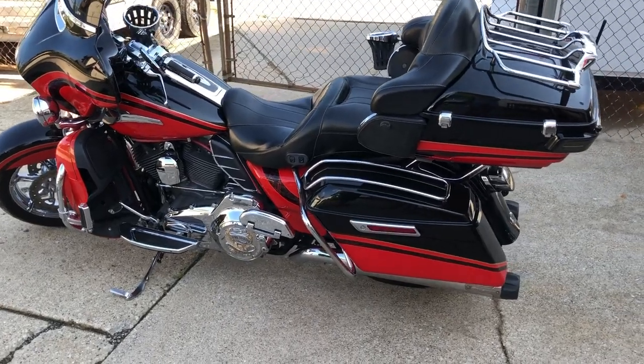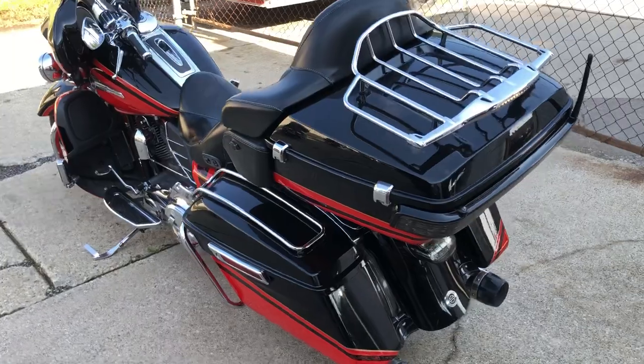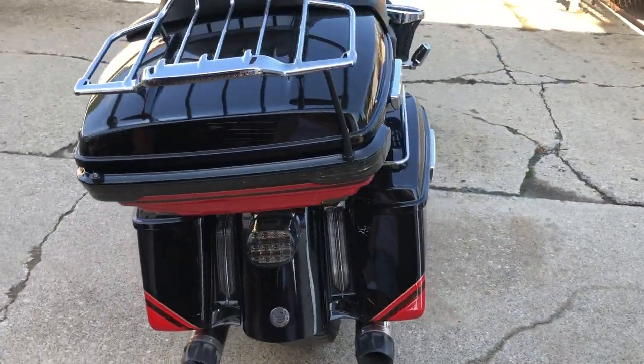Hey guys, ApprovalPowerSports.com here doing some videos on some stuff that just came in. Check this one out — 2016 Screaming Eagle Ultra Classic for sale. We got a 110 cubic inch Screaming Eagle motor, super clean bike.